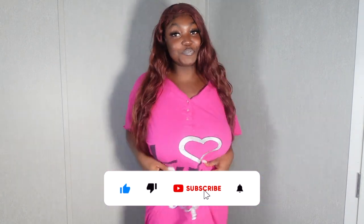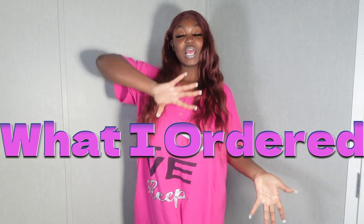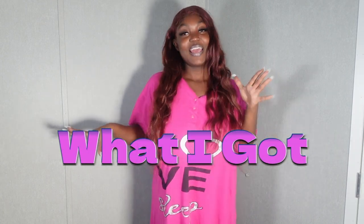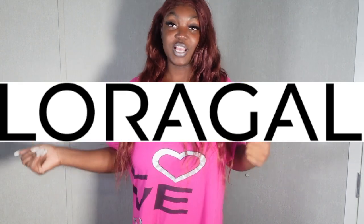What's up y'all and welcome back to my channel — if you're new, hi, I'm Sim! I'm starting this video off in my moomoo that my grandma got me. Today we are doing a 'what I ordered versus what I got' try-on haul featuring Laura Gal. I have a few videos with them — link is down below if you're interested. I can't really see my camera too well so I hope y'all can see good.